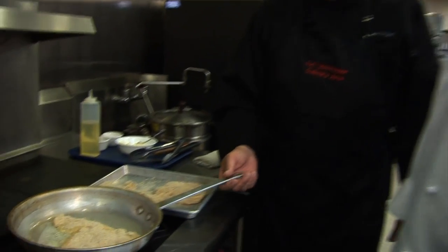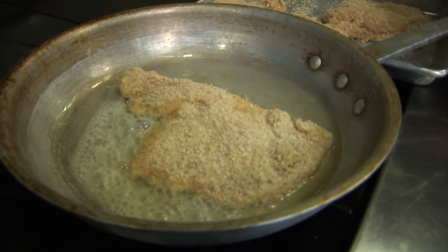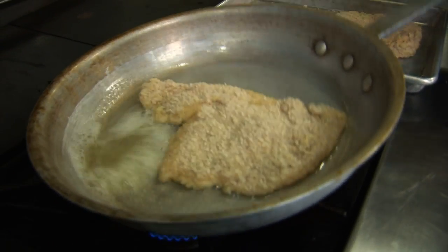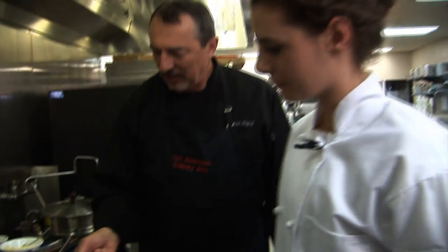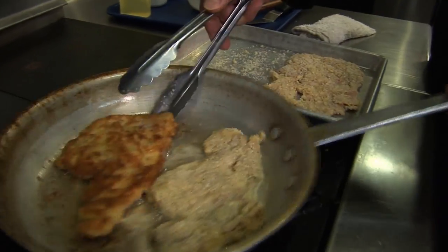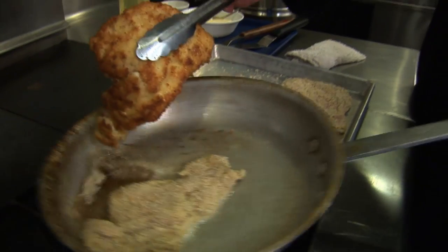It sounds good, doesn't it? I love the sound of food as it's cooking. You're saying schnitzel came from Austria to start with? Yes, actually it did. But it kind of got traditional in Germany and Germans love schnitzel. Our schnitzel is coming along just great. We're going to drain this one on a paper towel and keep cooking them.